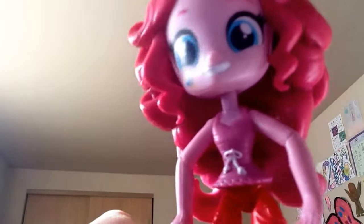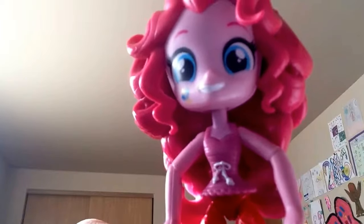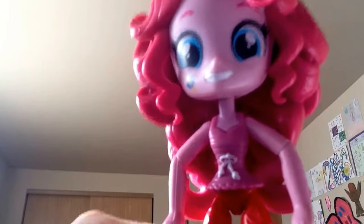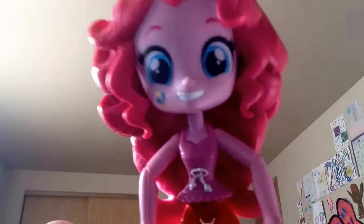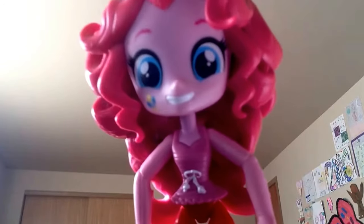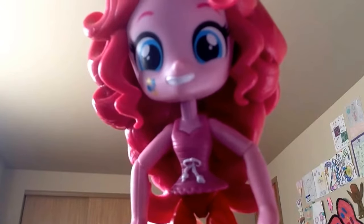Now we are going to let her dry, and I will be back with you guys once she's done drying. Oh hi guys — I bet you guys will be able to meet them soon. I hope I'll be able to see the Shopkin once it's done. I always wanted to see a customized Shopkin.